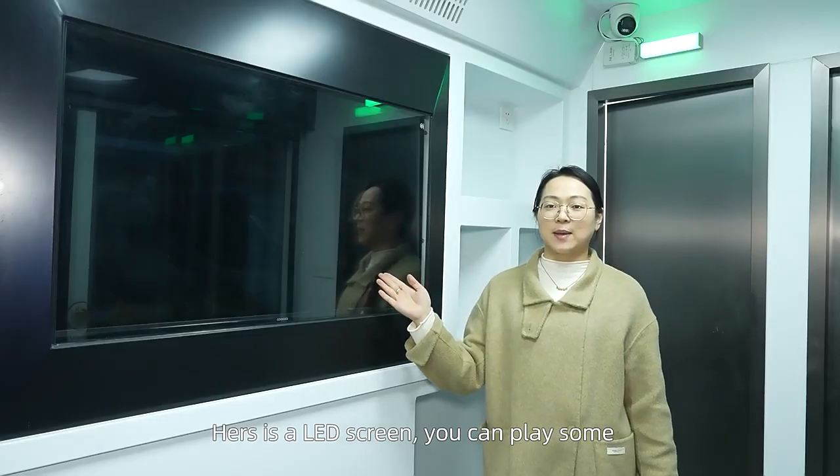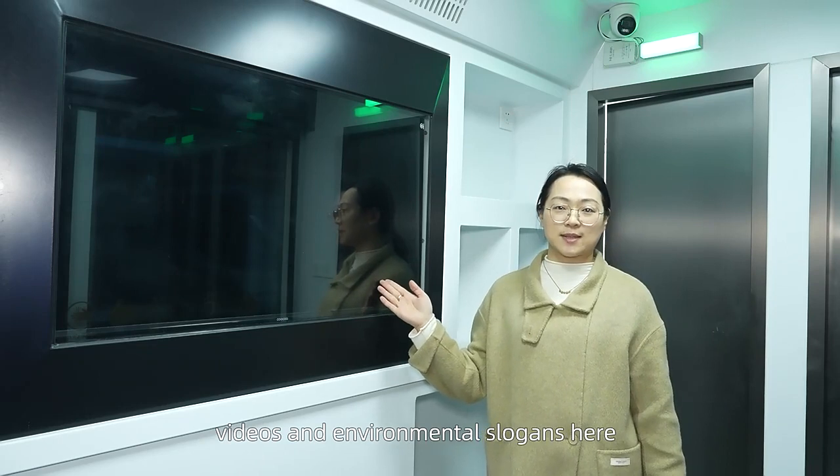Here is the LED screen. You can play some videos and some environmental slogans here.